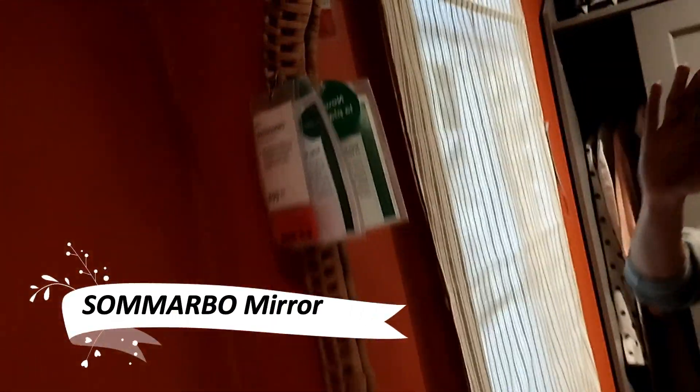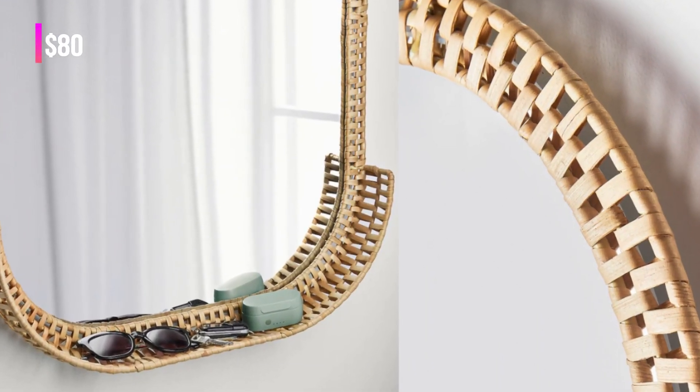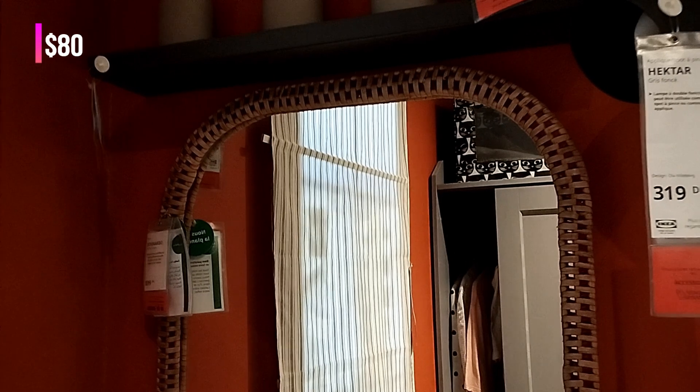The Samarbo mirror brings the beauty of nature indoors. Hand-woven from rattan, each mirror is unique, adding a decorative and natural touch to your space. It's a charming way to invite the outdoors into your home.